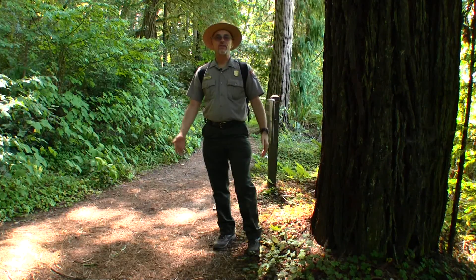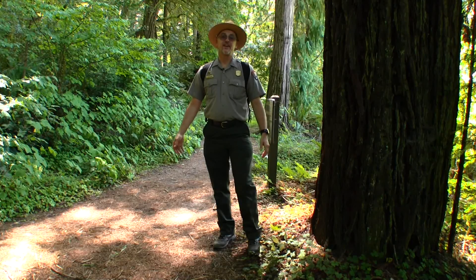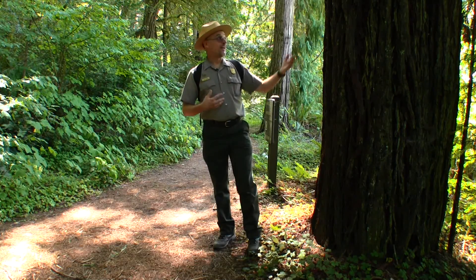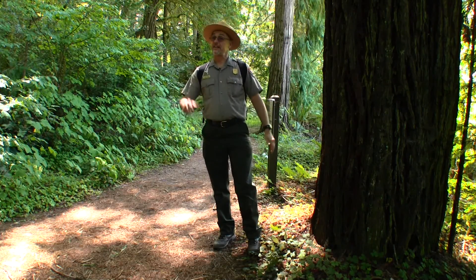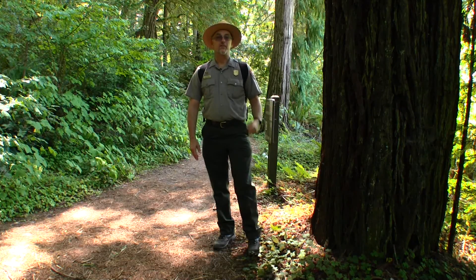Now equipped with the knowledge of poison oak's traits, you can feel confident about hiking all of our trails. You heard it from Ranger Steve in the Land of Tall Trees. Respect leaves of three and stay itch free. This has been another Ranger Minute from Redwood National and State Parks. Happy trails!